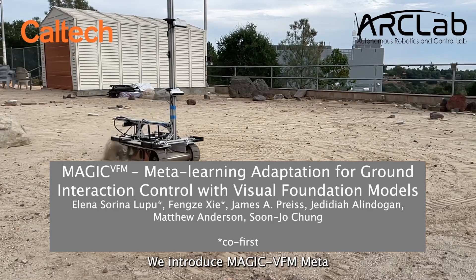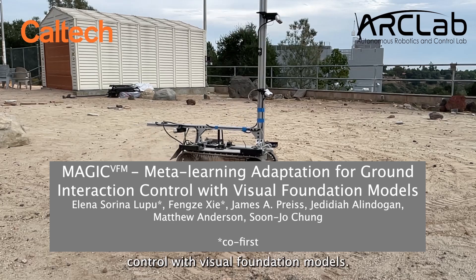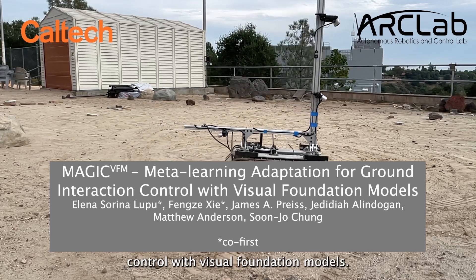We introduce MAGIC VFM: Meta-Learning Adaptation for Ground Interaction Control with Visual Foundation Models.